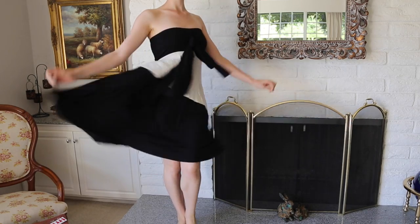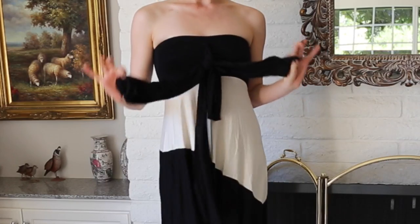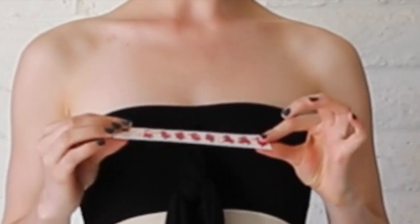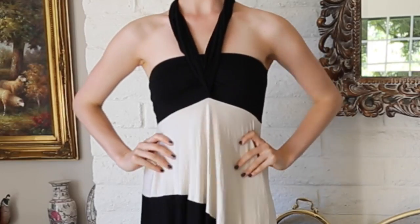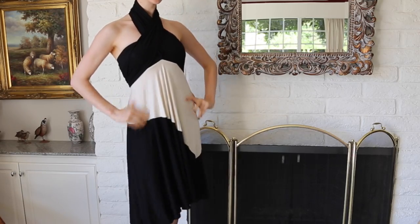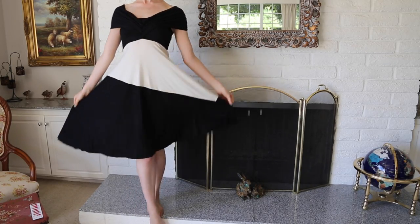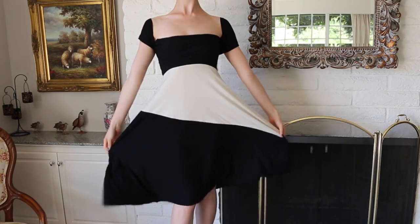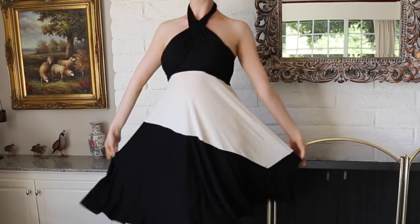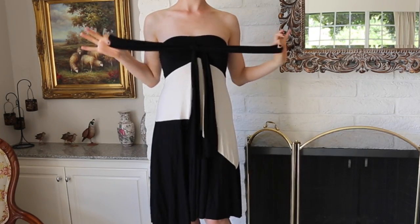This next dress is actually a swimsuit cover-up, but I love it because it's like 50 dresses in one. It's basically black and white staggered blocking, and it comes with a little card that shows you all the different ways you can tie it. There are so many options — halter necks, more sleeved looks, empire neckline, off the shoulder, one shoulder, strapless, you name it. And it looks amazing whether it's on its own or over a swimsuit.